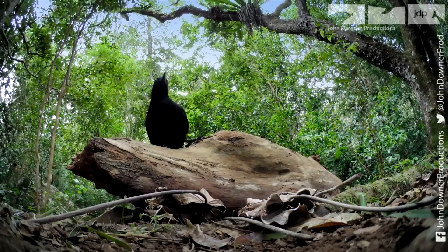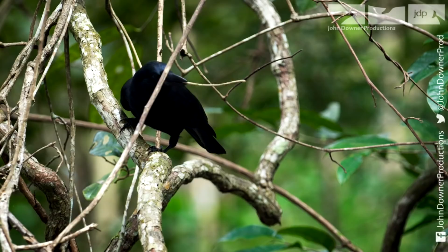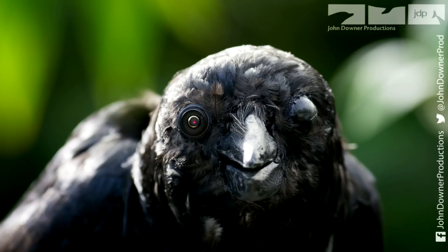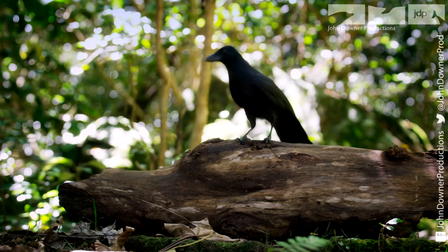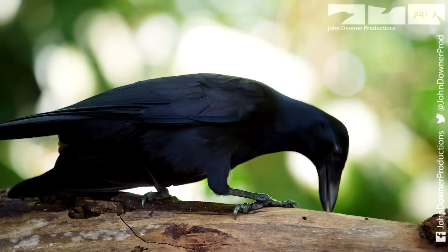However, this is a bird with a plan. The crow selects a tool with the perfect plan. Under spy crow's watchful eye, the crow probes deep into the hole. But he's got to get the grub to bite, and that's not so easy.